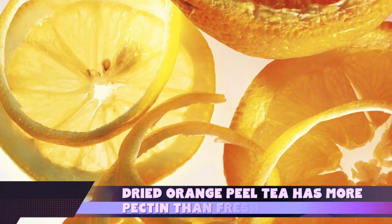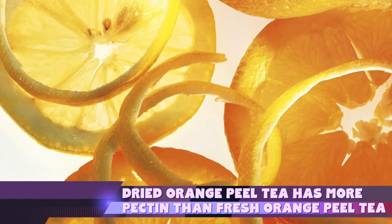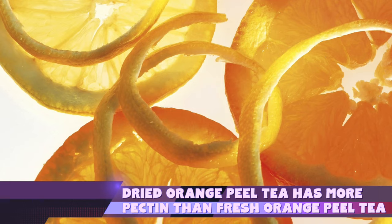So, lots and lots of wonderful benefits of orange peel out there. The final, very interesting fact is that they actually say that drying the orange peel rather than having it fresh is better in this case. There is a study done at the Institute of Organic Chemistry in Bulgaria that found dried orange peel when made into a tea released more pectin than the actually fresh orange peel.